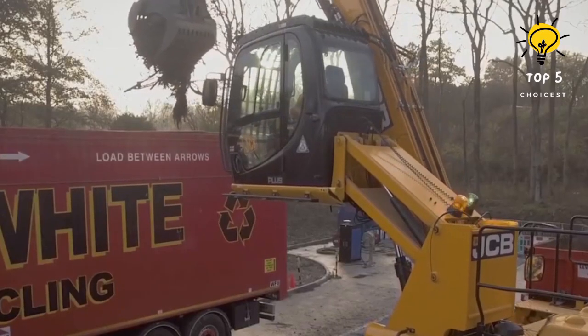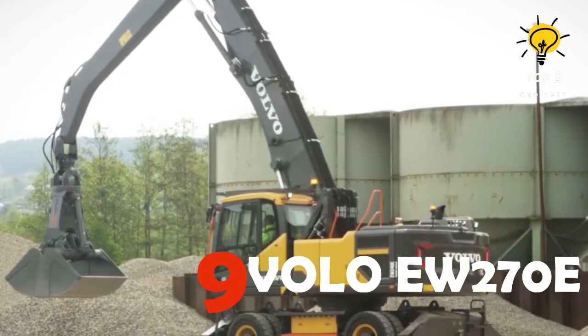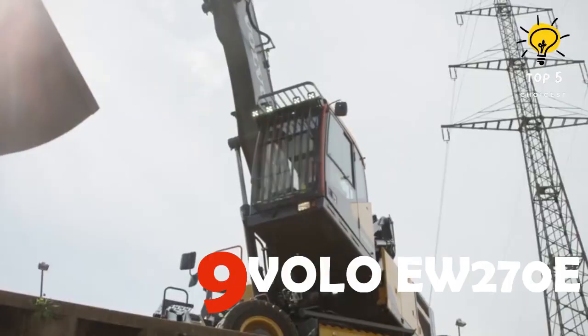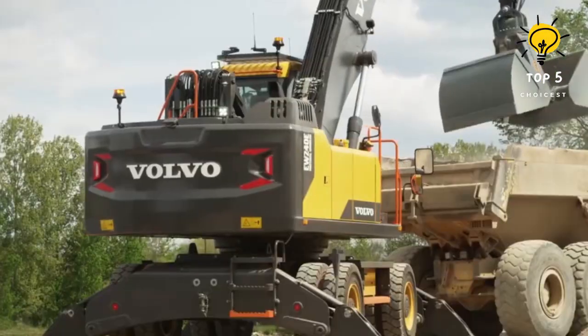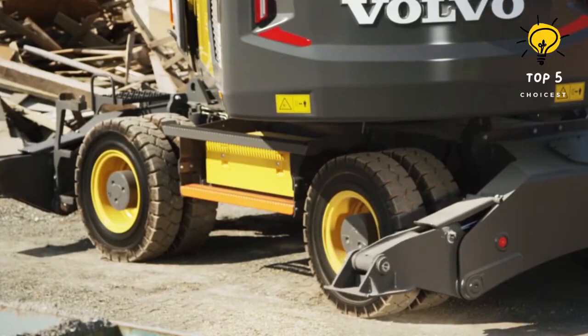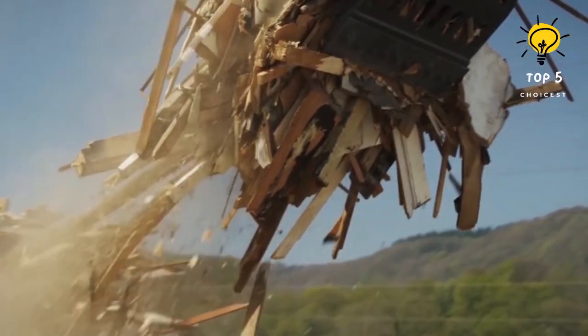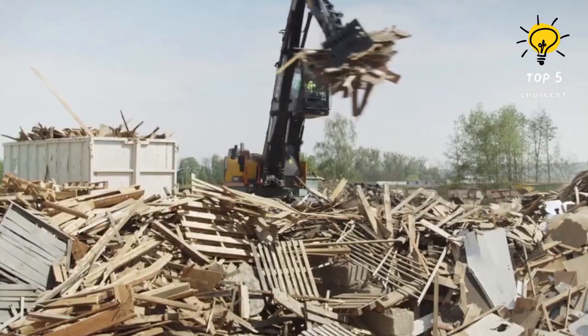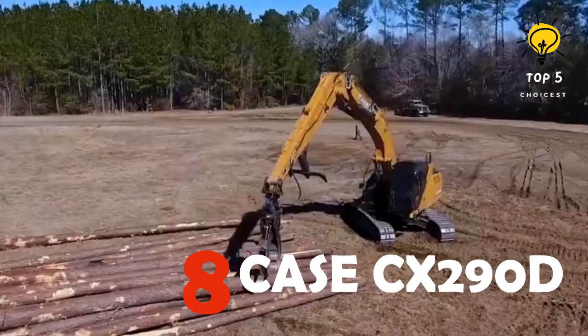Number 9: Volvo EW270E. With a legacy spanning decades, Volvo's wheeled excavators have consistently demonstrated their versatility and reliability, evolving from the success of the EW240E material handler. Its compact counterpart, the EW200E material handler, crafted in Volvo's factory in Germany, these material handlers are precision engineered to excel in waste and recycling applications, ensuring exceptional performance and reliability in every task.